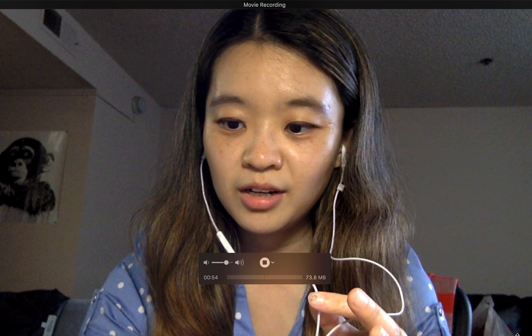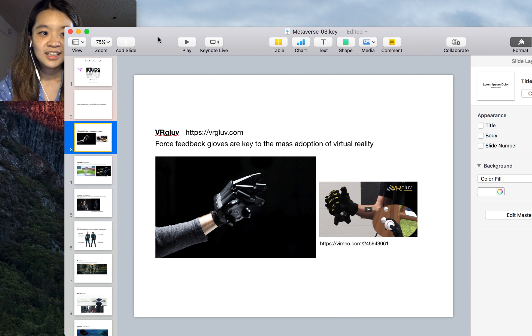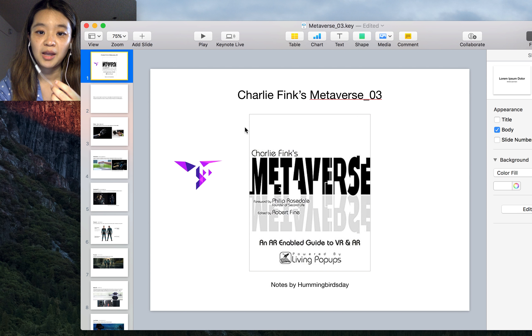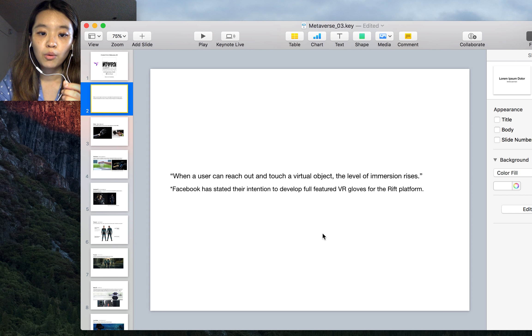Today we are going to talk about the haptics, the touch, and the whole body experience of VR headsets — the gear part of the full body immersive experience. We are going to talk about the same book, Charlie Fink's Metaverse, and today we are going to focus on the full body experience of VR.